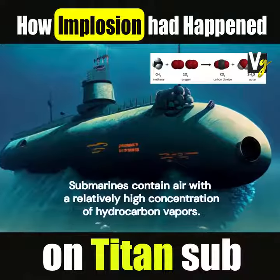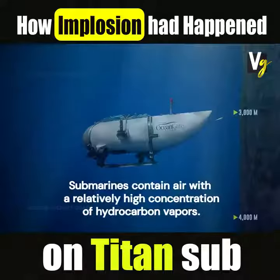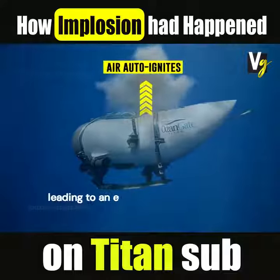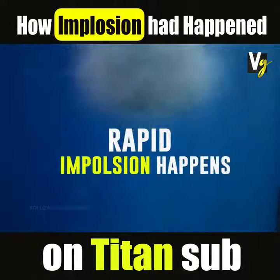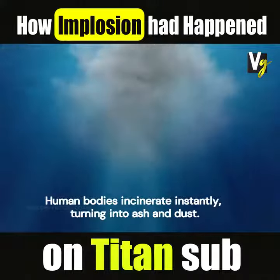Submarines contain air with a relatively high concentration of hydrocarbon vapors. Upon the hull's collapse, the air inside the submarine auto-ignites, leading to an explosion subsequent to the initial rapid implosion. Human bodies incinerate instantly, turning into ash and dust.